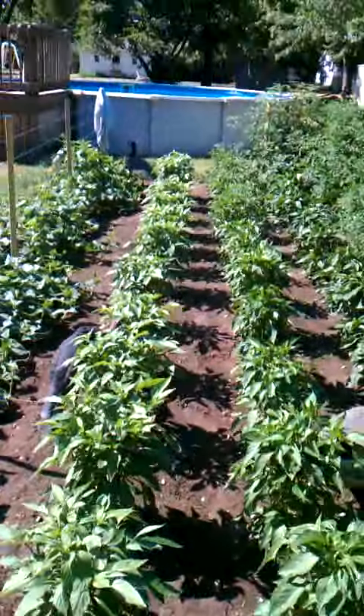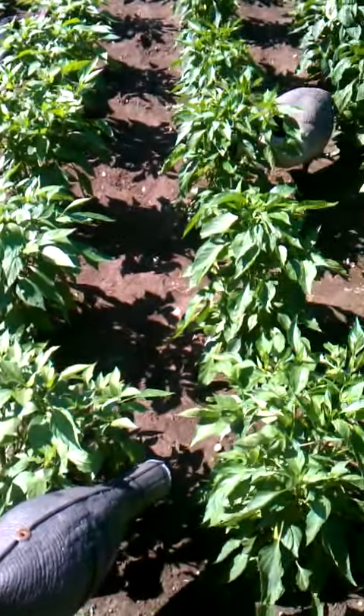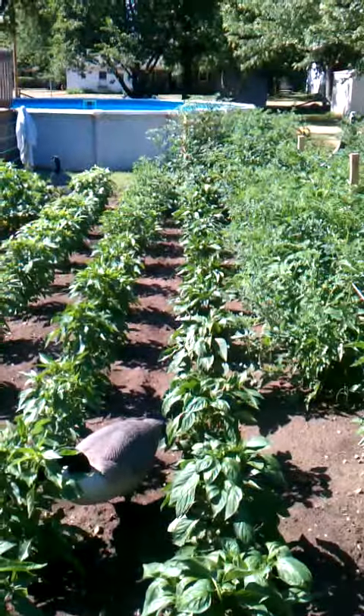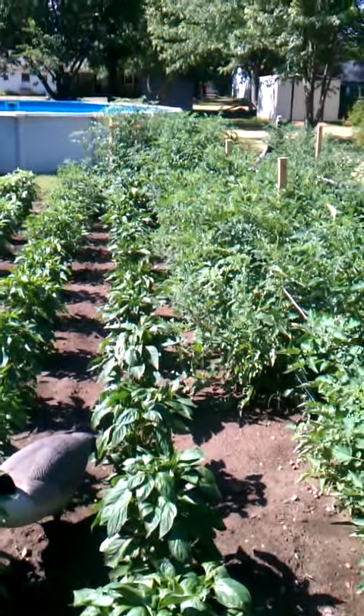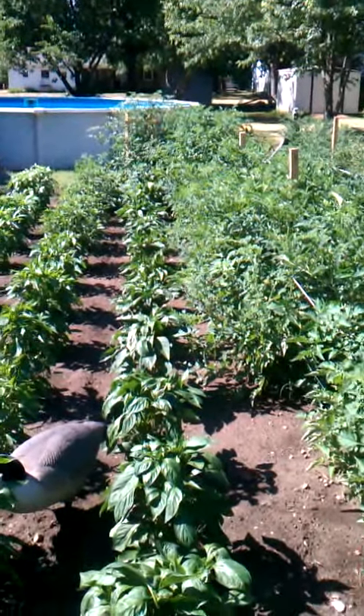These are jalapeño peppers, sweet banana peppers, and serranos, and these are all bell peppers — different varieties.